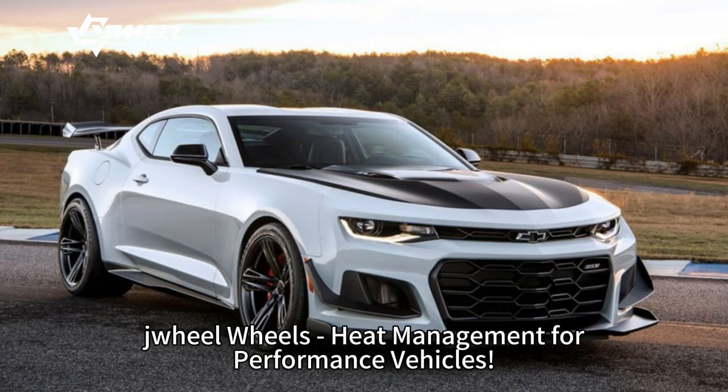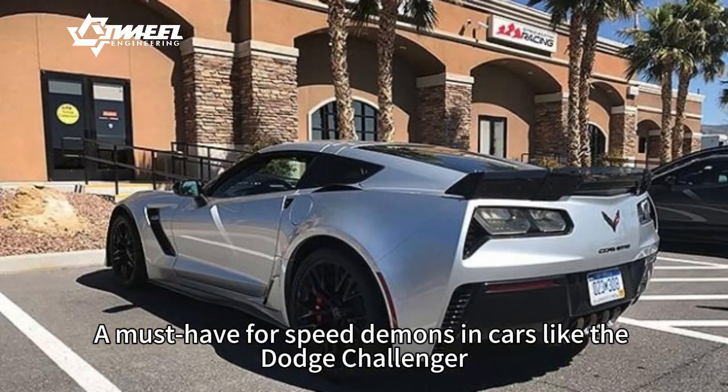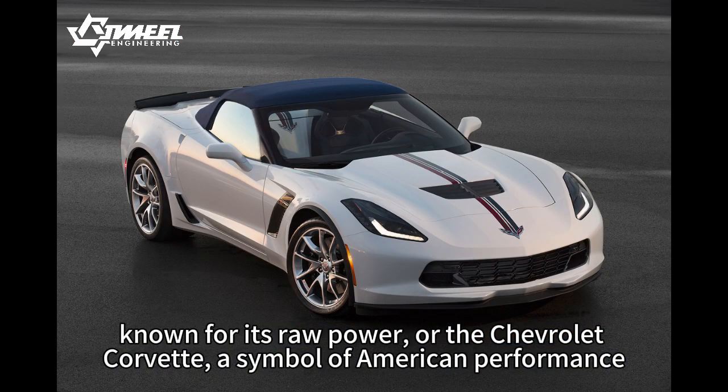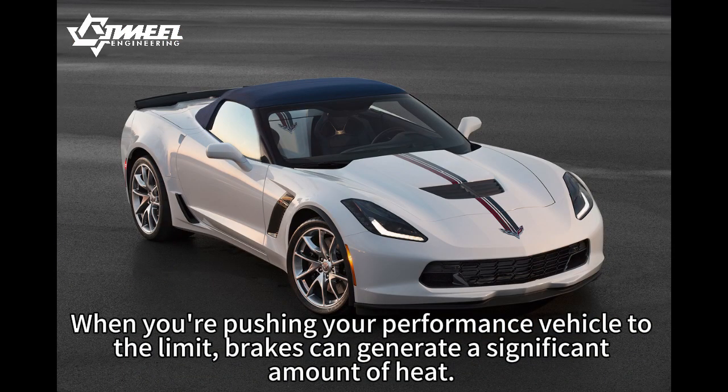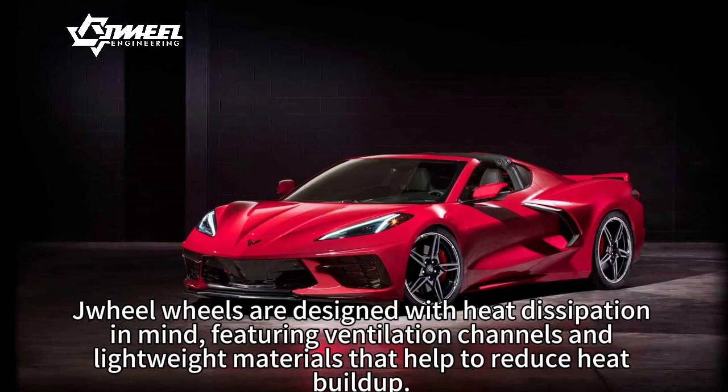Drill wheels — heat management for performance vehicles. Keep your brakes cool and efficient. A must-have for speed demons in cars like the Dodge Challenger, known for its raw power, or the Chevrolet Corvette, a symbol of American performance. When you're pushing your performance vehicle to the limit, brakes can generate a significant amount of heat.